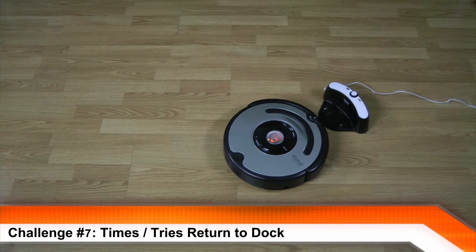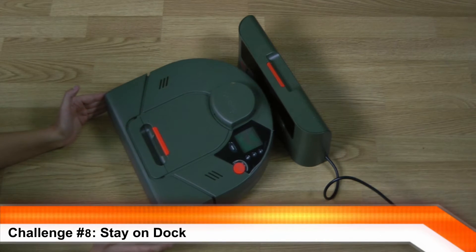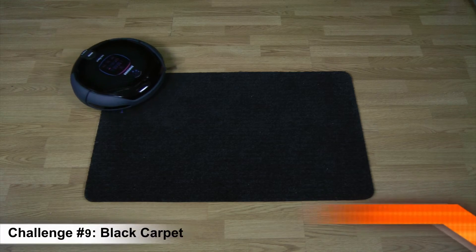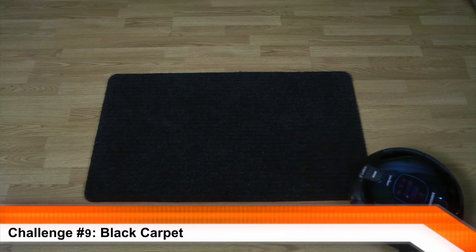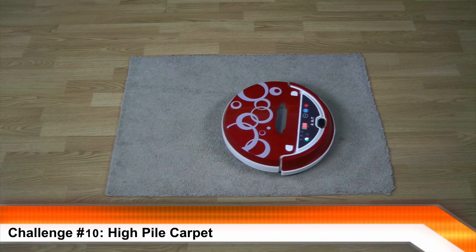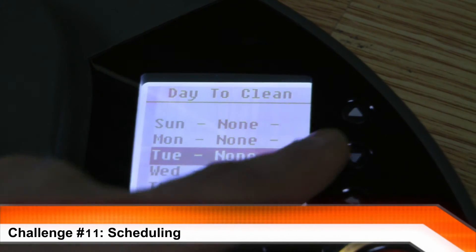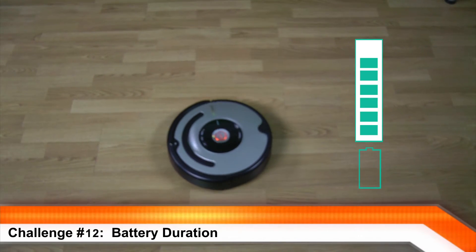Times and tries to return to dock, stay on dock, black carpet, high pile carpet, scheduling, and battery duration.